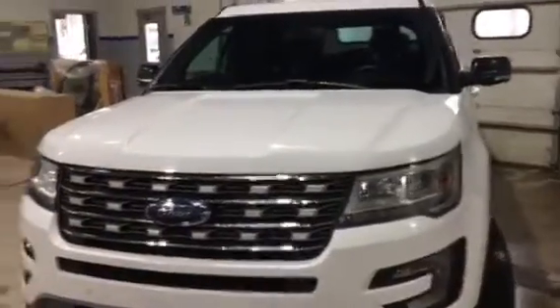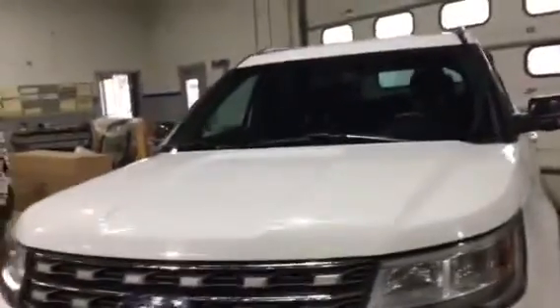Today we have a 2017 Ford F-Series, beautiful white color, it's an XLT series, it's got very clean body lines.